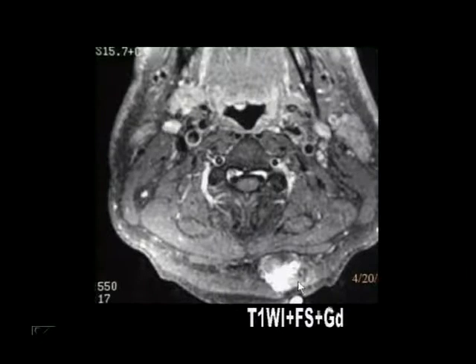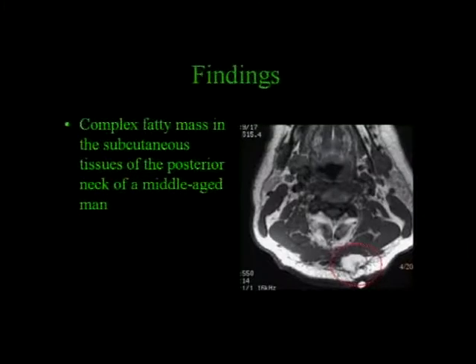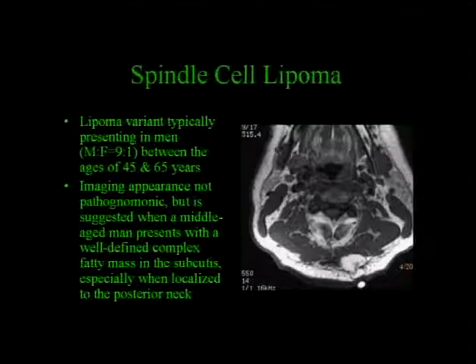Fortunately, this is an issue of the patient's sex, age, and real estate. You see a complex fatty mass in the subcutaneous tissues of the posterior neck of a middle-aged man. You can never be 100% sure, but this is a very good picture for something fairly recently described called the spindle cell lipoma. This is a lipoma variant that typically presents in men, with a 9-to-1 male-to-female ratio between the ages of 45 and 65 years. The imaging appearance is not pathognomonic, but is highly suggested if you have a middle-aged man with a well-defined complex fatty mass in the subcutaneous tissues, especially localized to the posterior neck.